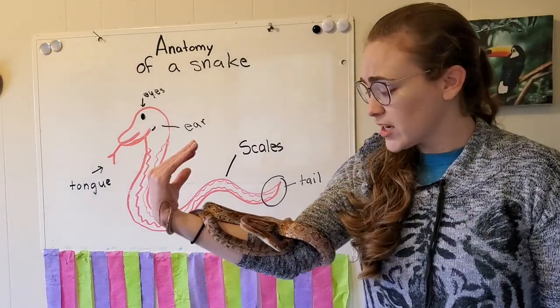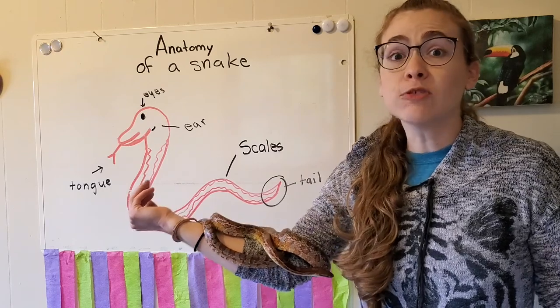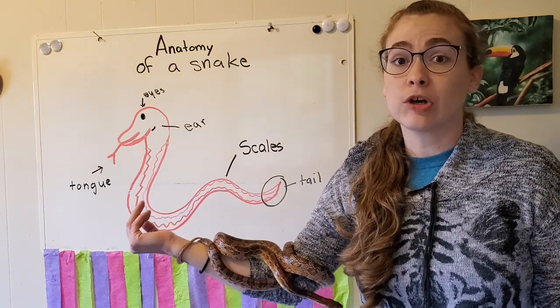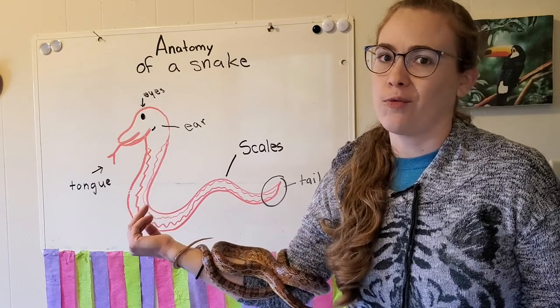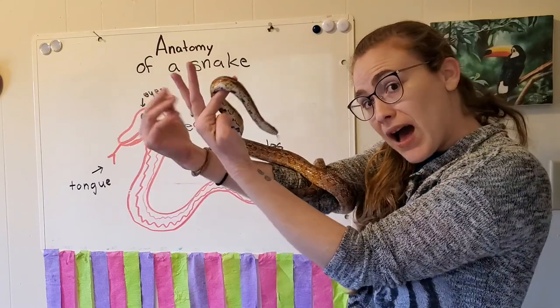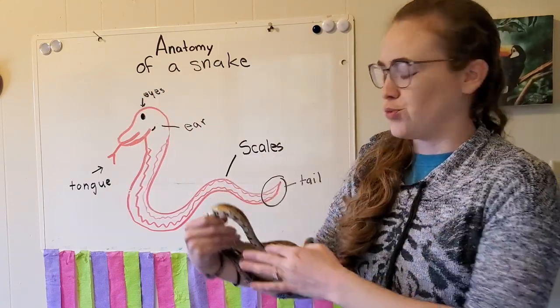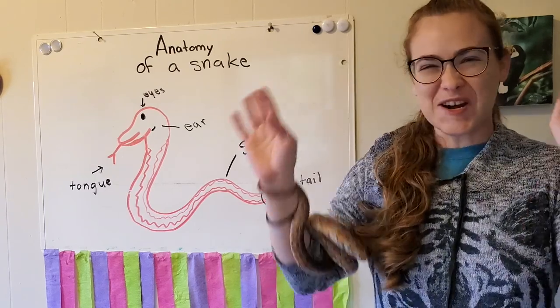Wow, snakes are really cool! Thank you so much for sharing your time and learning about Goose with me. It seems like he's probably a little bit tired and wants to go back to bed. So it's time to say bye Goose! Alright friends, thanks for joining us. I'll see you later. Bye!